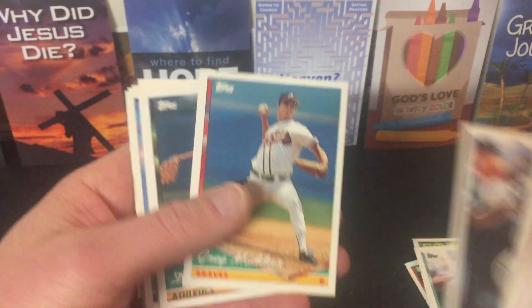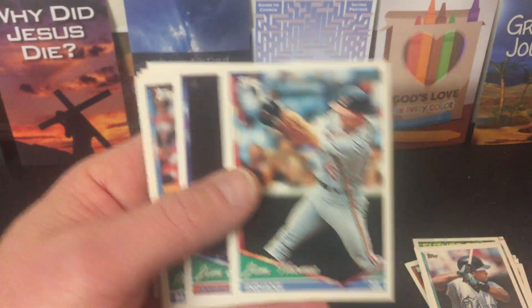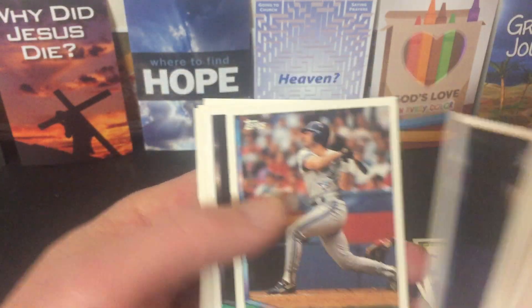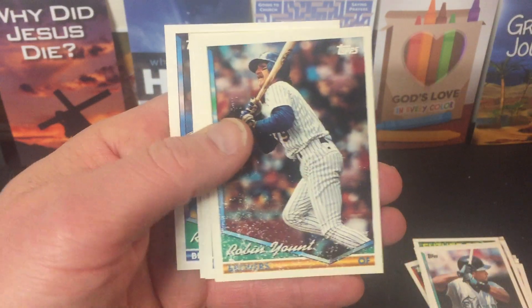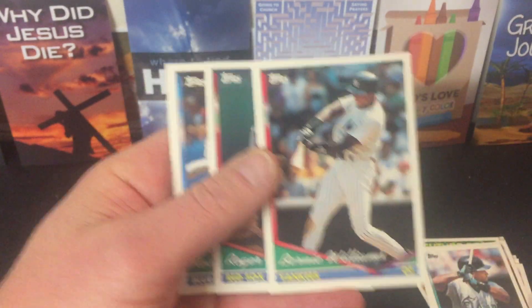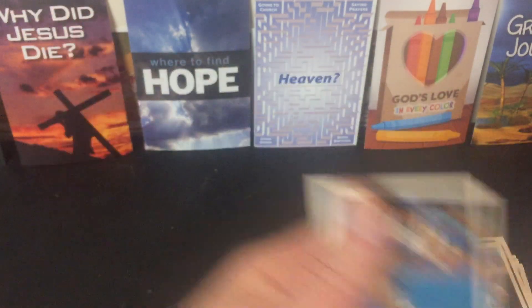Tim Raines. Greg Maddux. Dennis Eckersley. Jim Thome. Jim Edmonds. Paul Molitor. Barry Bonds. Barry Larkin. Robin Yount with the paper loss. Bernie Williams. The Rocket — Roger Clemens. Roberto Alomar.